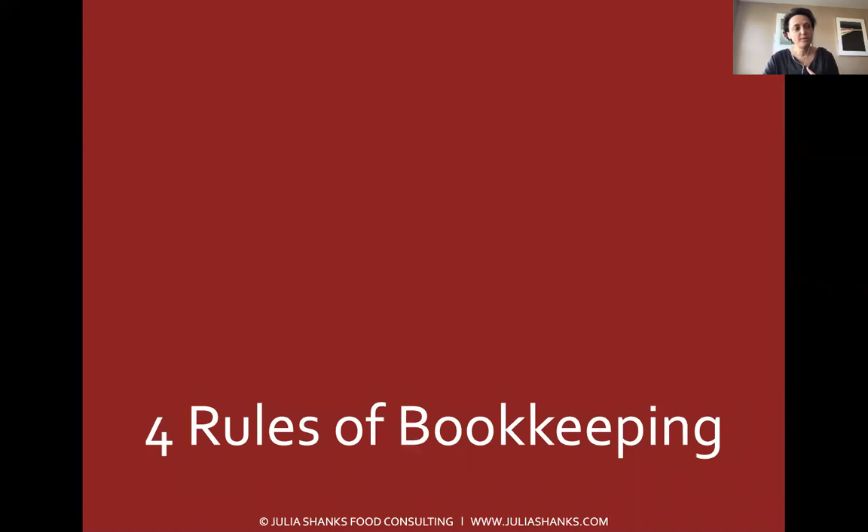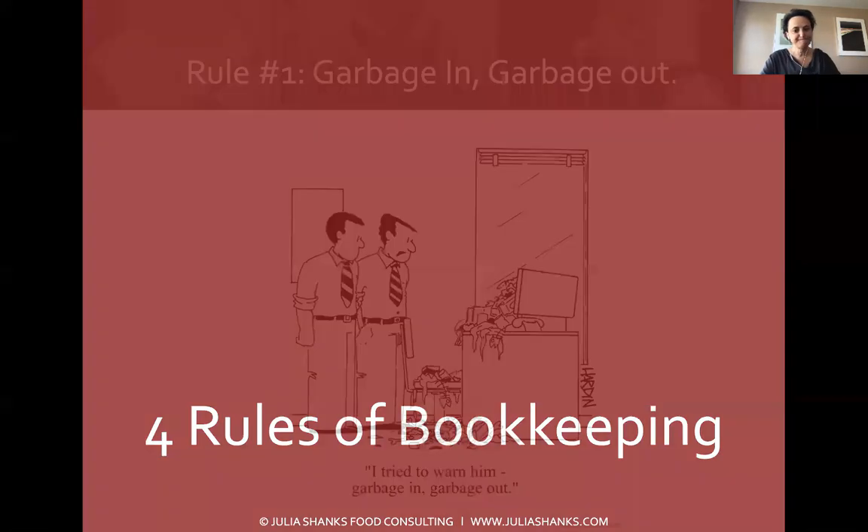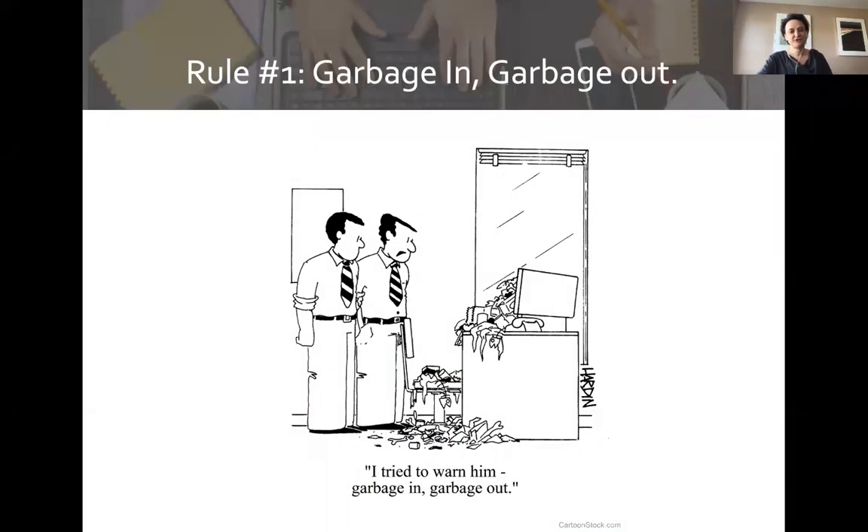I want to talk about four basic rules of bookkeeping. The first rule is garbage in, garbage out. As farmers, you know this: the quality of your soil is going to directly impact the quality of your tomatoes, and the quality of your feed is going to directly impact the quality of your eggs and chickens. The same is true with your bookkeeping system — if you shove garbage into your QuickBooks or Excel spreadsheet, you're going to get garbage out and have no useful information.